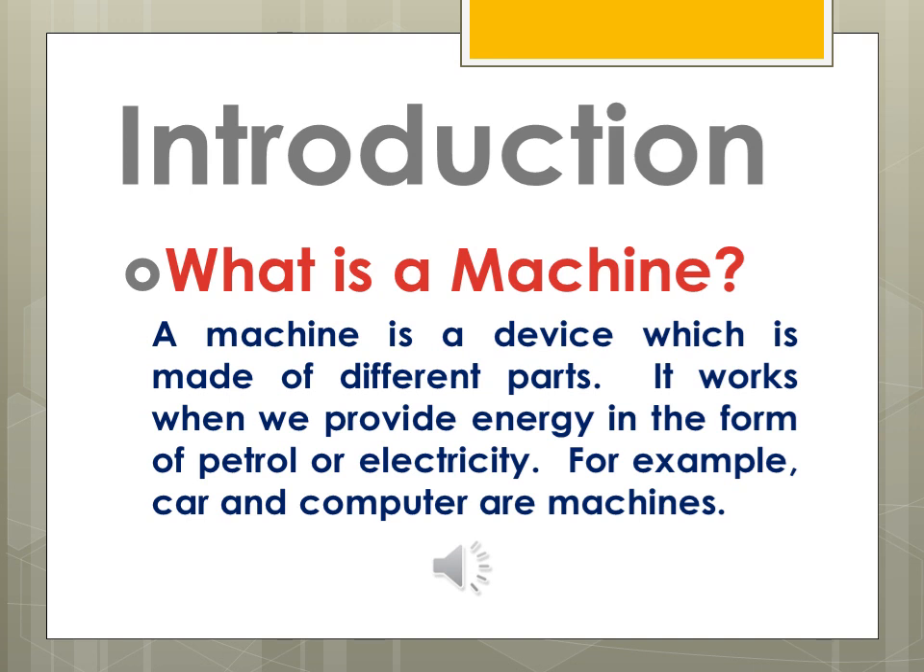A machine works when we provide energy in the form of petrol or electricity. For example, a car runs on diesel or petrol, and a computer runs on electricity. So for a machine to work, we need to provide energy.